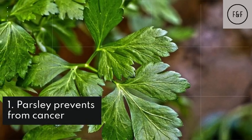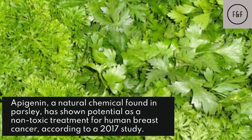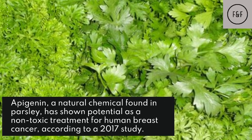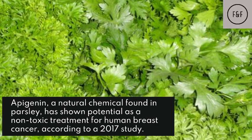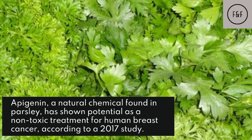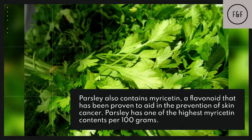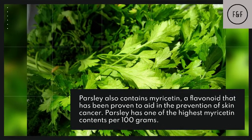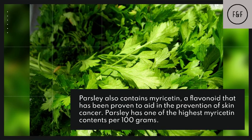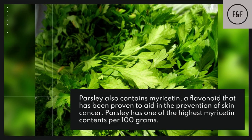Parsley prevents cancer. Apigenin, a natural chemical found in parsley, has shown potential as a non-toxic treatment for human breast cancer, according to a 2017 study. Parsley also contains myricetin, a flavonoid that has been proven to aid in the prevention of skin cancer. Parsley has one of the highest myricetin contents per 100 grams.